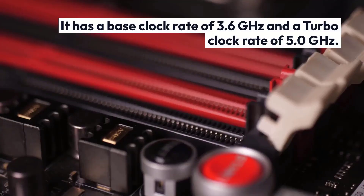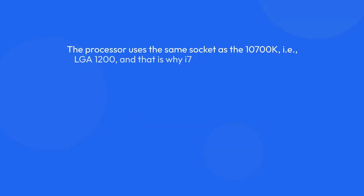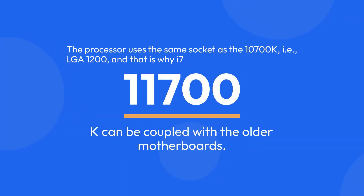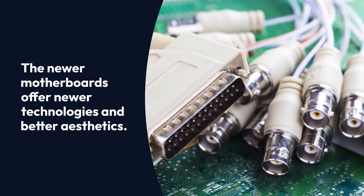It has a base clock rate of 3.6GHz and a turbo clock rate of 5.0GHz. The processor uses the same socket as the i7-10700K, i.e., LGA-1200, and that is why the i7-11700K can be coupled with older motherboards. The newer motherboards offer newer technologies and better aesthetics.